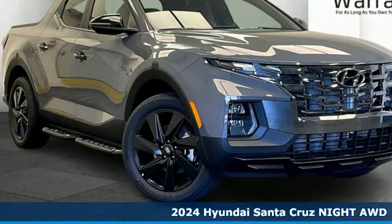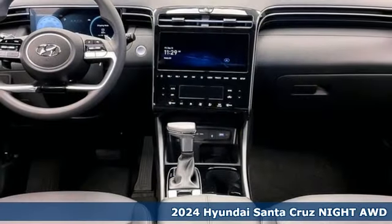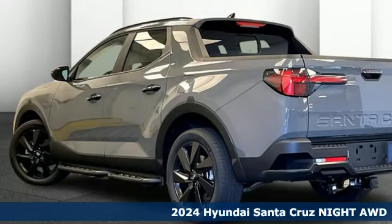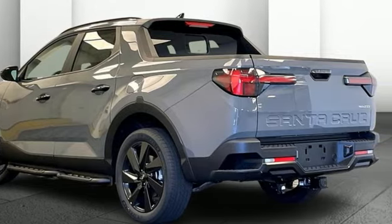Here's a new 2024 Hyundai Santa Cruz. With all the sporting adventures in your future, it's time to make the Santa Cruz part of your present. And it comes with all the amenities you need.